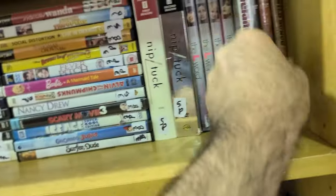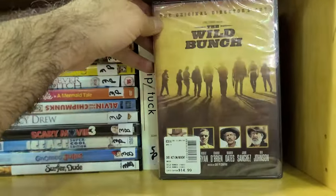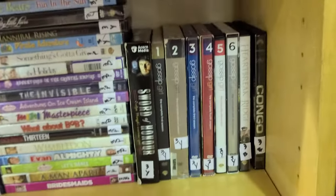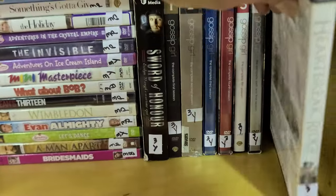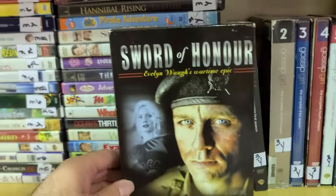Coming to America is a good one too. And The Wild Bunch — the original Director's Cut, sealed, going for $14.99. Heartbreak Ridge — isn't that a Clint Eastwood? Not sure if I've seen this here before. You've got Gossip Girl, and what is this — Sword of Honor?